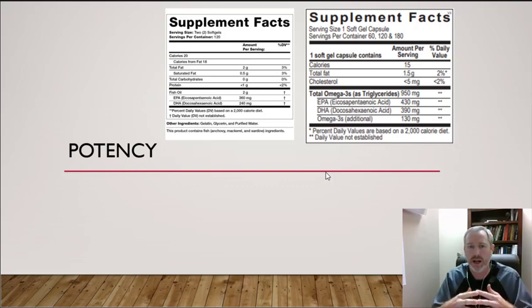Once it passes those first two tests, the next thing to look at is potency, which requires reading the label. This is often where I start, honestly, because I can eliminate most products pretty quickly just by checking the label. Potency is an area of much debate in the fish oil world — there are over 10,000 to 20,000 research papers on fish oil alone, which makes determining the right potency challenging.